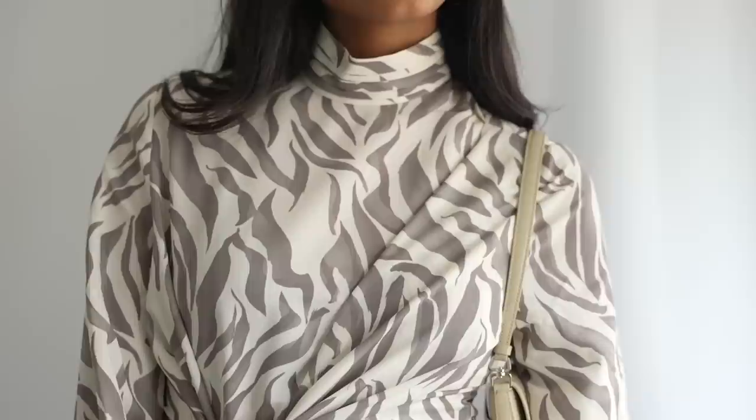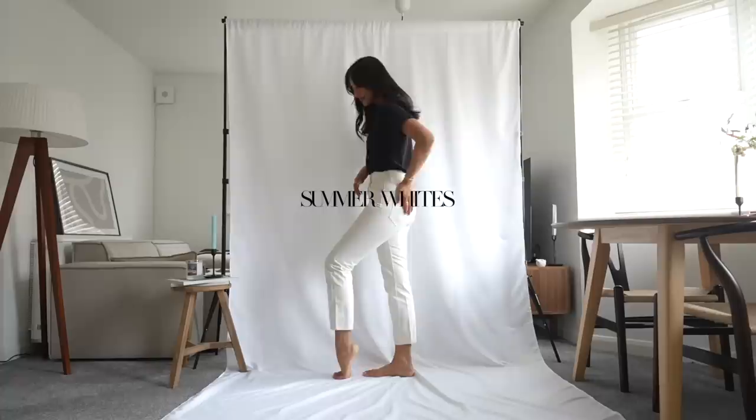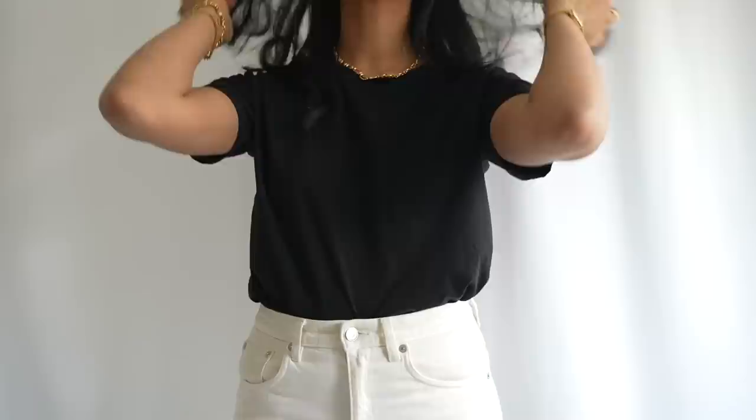This is a dress that I've also worn during the day with some trainers, and you could even throw on a trench coat or an oversized blazer on top for those slightly cooler days.